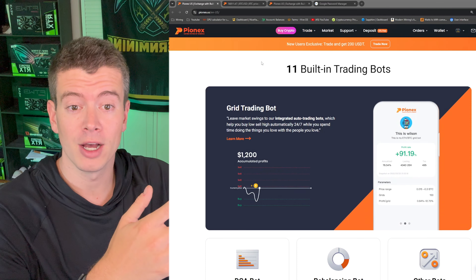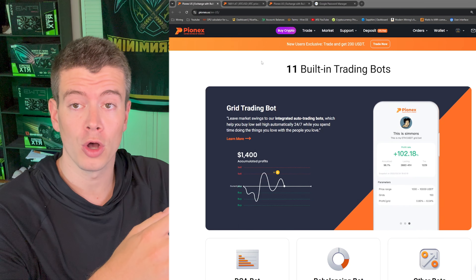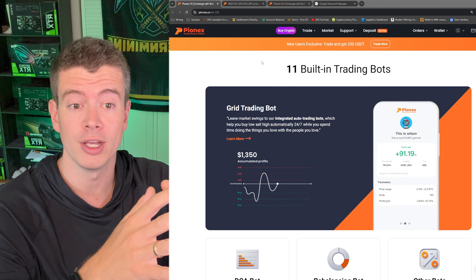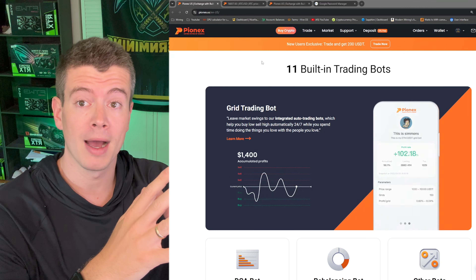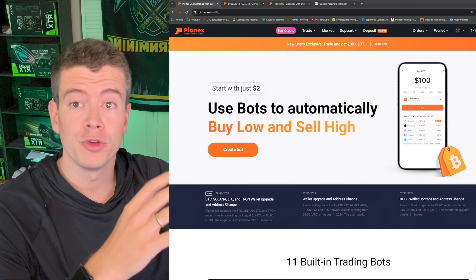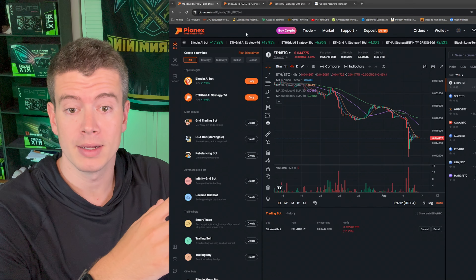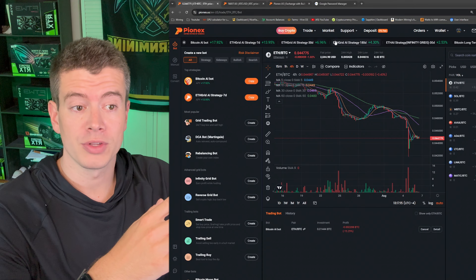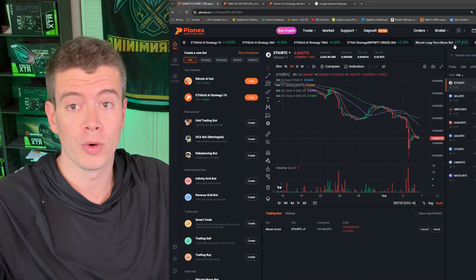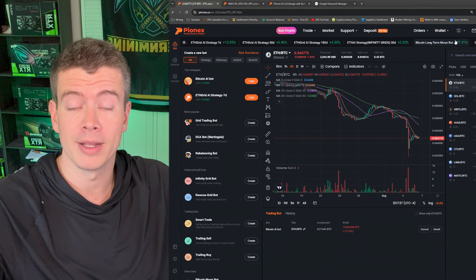Now let's set up my brand new US dollars slash Bitcoin AI trading bot. Pionex has been nice enough to sponsor this video, and they're going to be putting my AI Bitcoin bot on the front page so you can go in and copy my exact bot. If you go to the Pionex homepage and press create bot, you can see all the bots people have already created. Mine is going to mimic this Bitcoin long-term moon bot, which has a 77% APY over the past year.